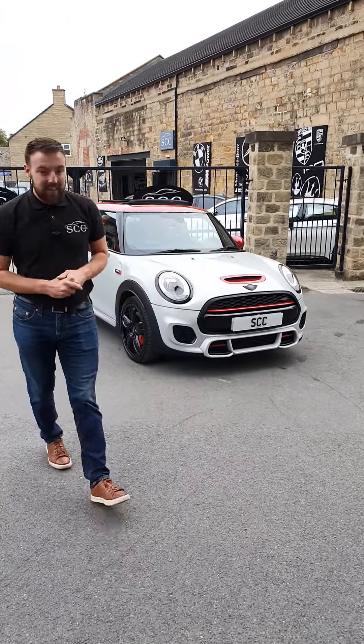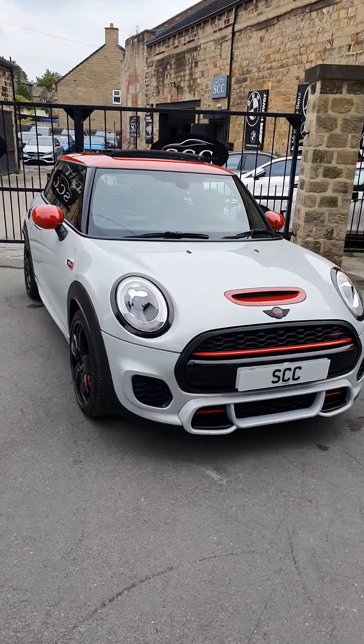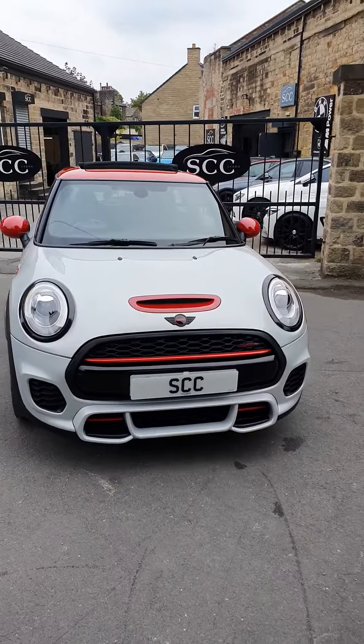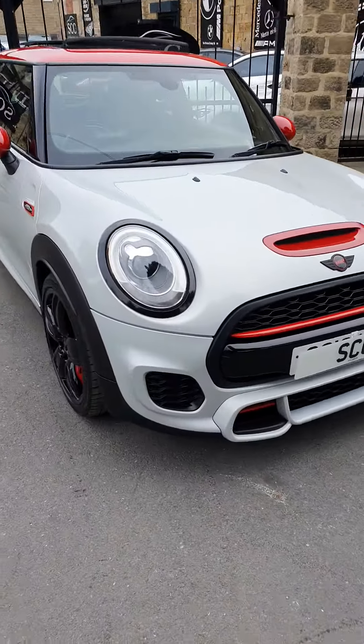Ladies and gentlemen, here at SCC Leeds we have a new car into stock. Check it out — it's the 2016 Mini Cooper S John Cooper Works edition. We're just going to tell you a little bit more about the vehicle itself.